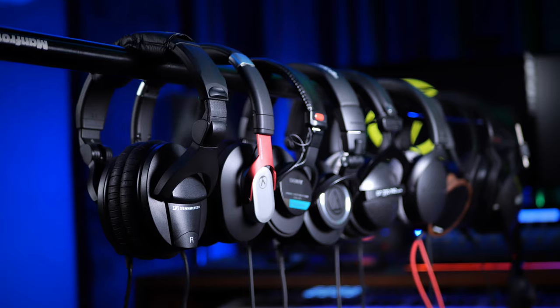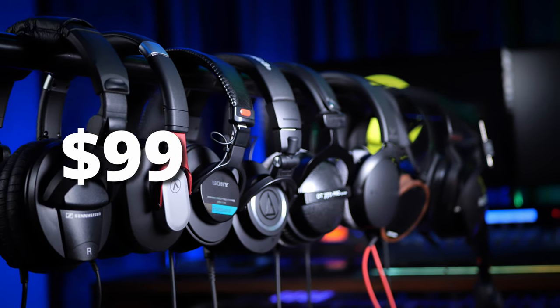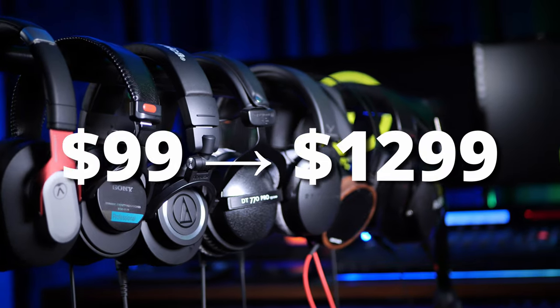I'm going to be running through nine pairs of headphones I've used in my studio, ranging from $99 through to $1,299 and everything in between. I'll be giving you my final verdict at the end as to which I think are the best of the bunch, but don't just skip to the end — you need that information in between so that you can make a good decision for you.